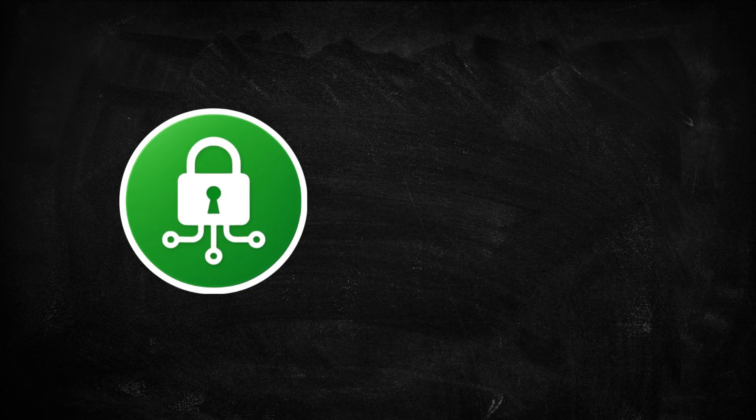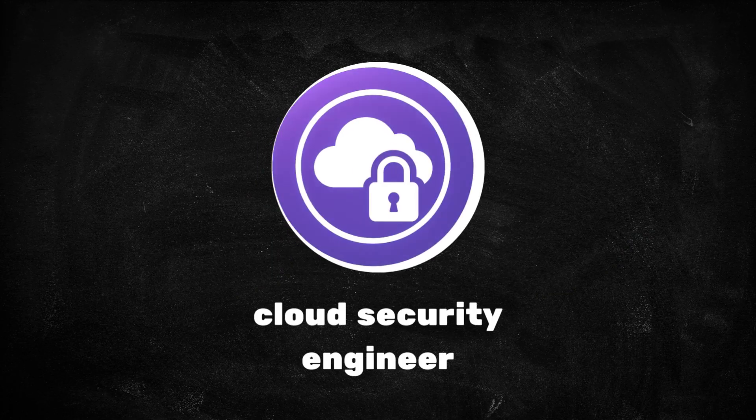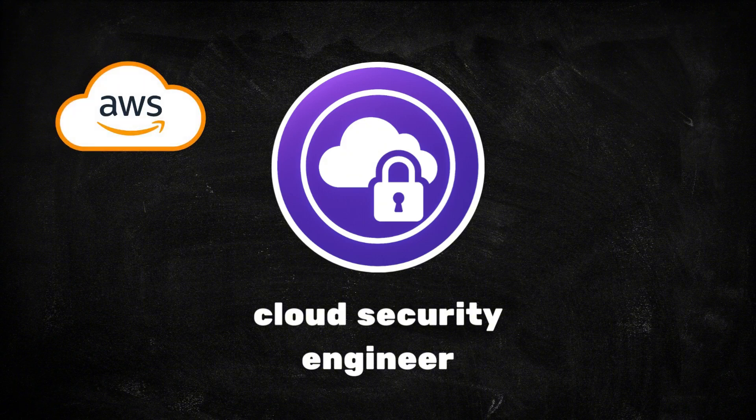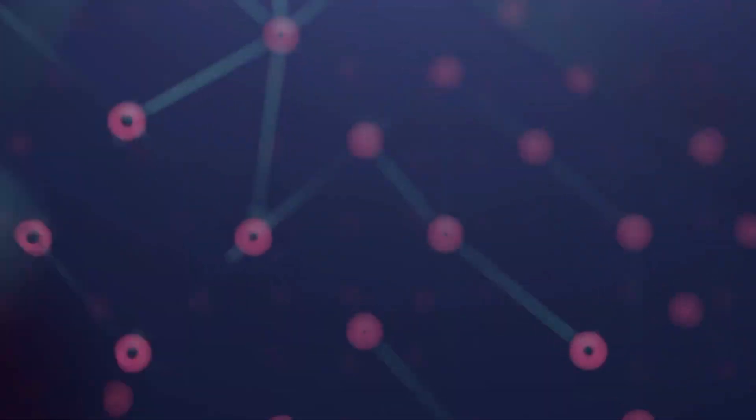As more companies move to the cloud, they need specialists who can secure those environments at scale. This is where one of the most in-demand and best-paid roles comes in — the cloud security engineer. A cloud security engineer focuses on securing cloud environments such as AWS, Azure, or Google Cloud, including configuring identity and access controls, securing virtual networks, and managing encryption keys.